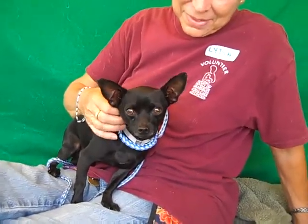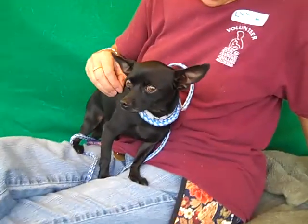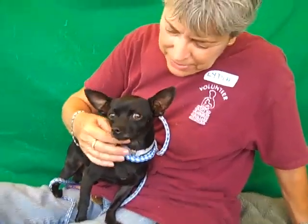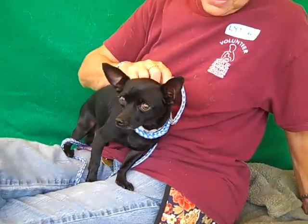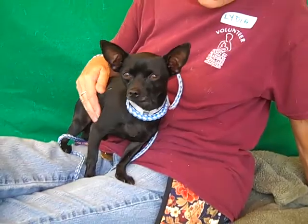Come on down. He only weighs six pounds, which actually seems a lot for that little tiny stature. Look at the ears — you put those little ears up. He is a poster boy. This guy is gorgeous. Please come and meet little Harry Potter because he needs some help.